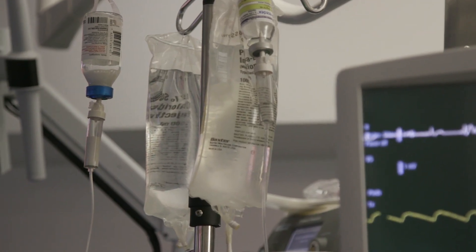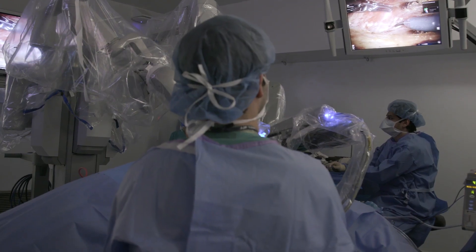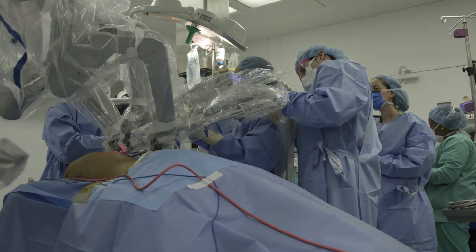The best candidates for this robotic procedure in breast reconstruction are patients who need to recruit their own tissue from their own body after they've had radiation treatment. Some of the most popular procedures in this case are using tissue transfer from the abdomen or using tissue transfer from the back.